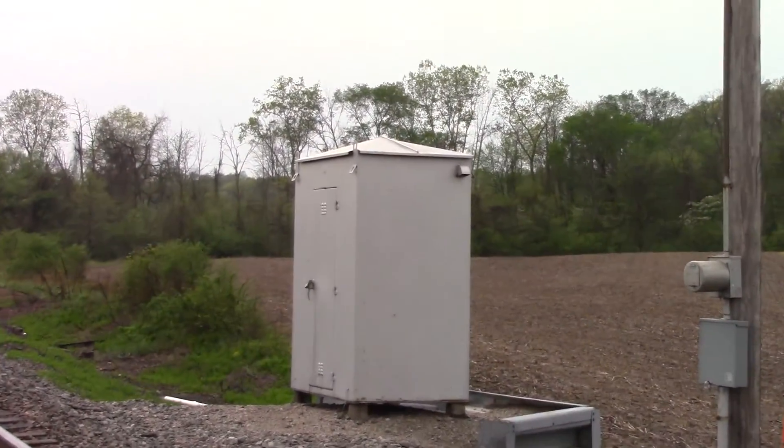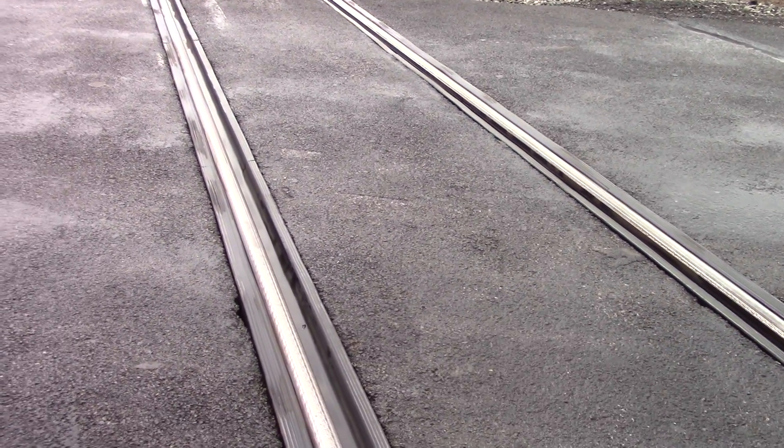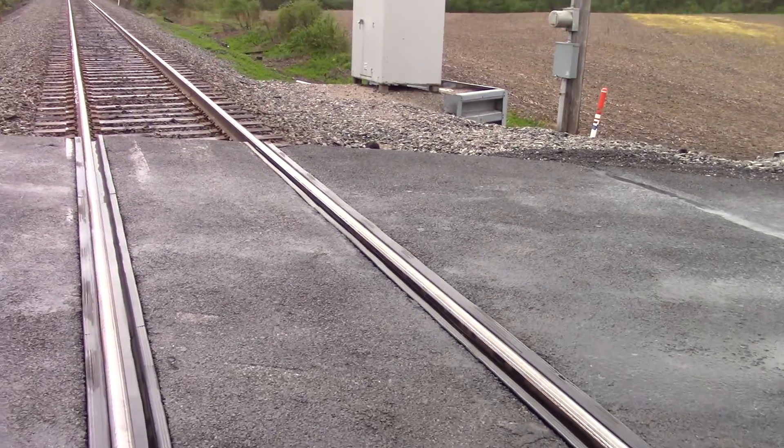There's the relay bungalow in the northwest quadrant. The grade here is rubber and asphalt — it was just repaved not too long ago.